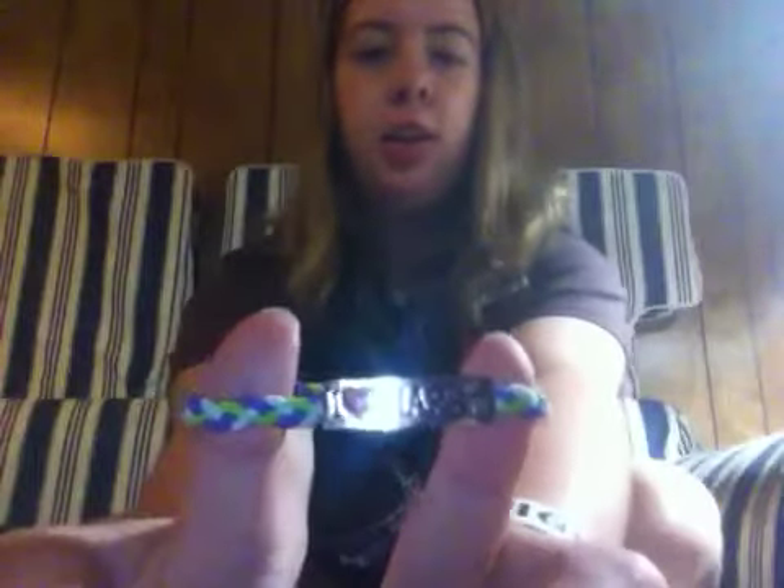The first thing I have here is this I Heart Hairy bracelet that I got at Claire's. My friend Kylie has one that looks like this. It's kind of like a hairband type thing. I tried it in my hair and it works really well.